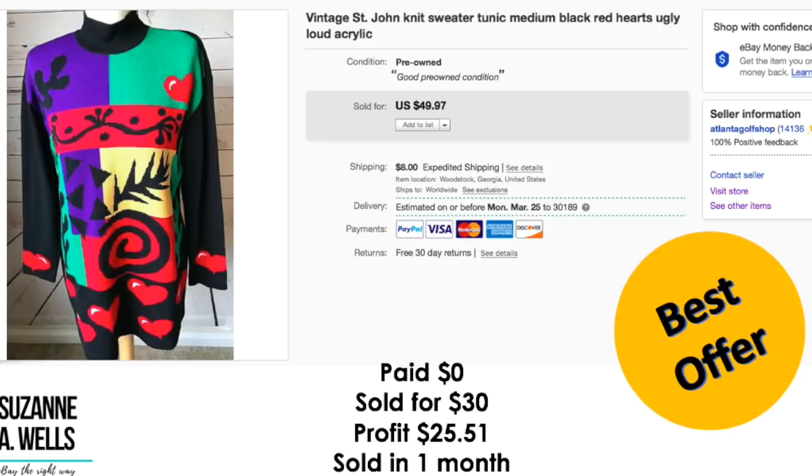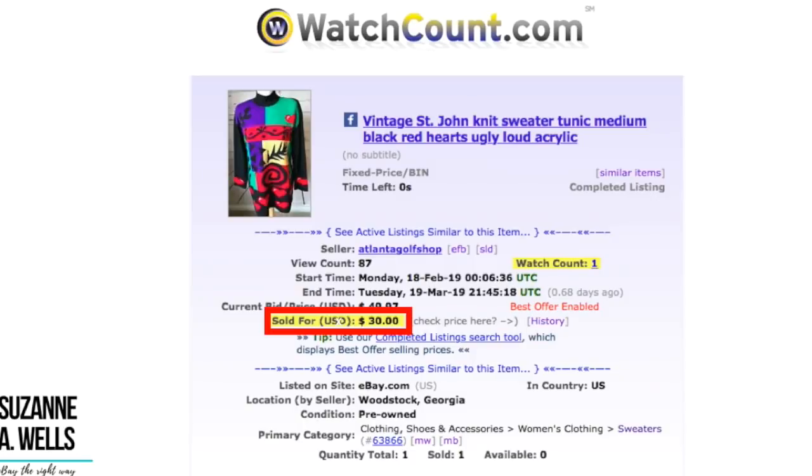This was another item free to me — somebody cleaning out their closet gave it to me. St. John. I mean, who gives you St. John to sell? This is why it's great to be nice to people because you never know when it's going to come back and bless you. Paid zero for this. Took an offer of $30. Profit was $25.51. Sold in one month. I probably could have made more if I had held out — maybe sold it closer to Valentine's Day because it's got hearts on it. But it was free and they offered me $30, so I took it. 87 views and one watcher.